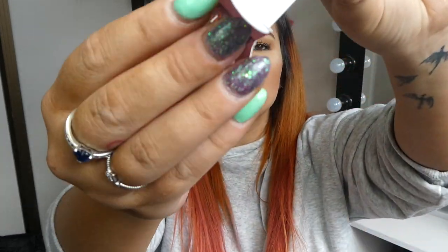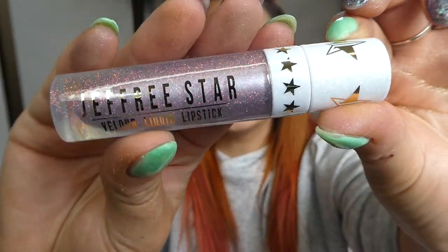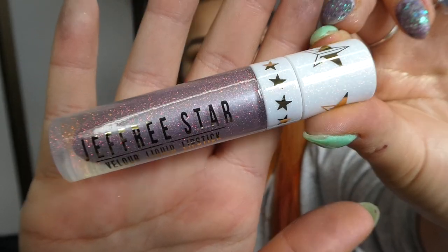I did get the bundle but I'm doing all the lipsticks separately. Stay tuned if you want the other ones, but this one is Clout. Let's get to it. These have been pre-swatched and this packaging kills me. Look how freaking fantastic that is. If you're a glitter lover, this is right up your alley. This is so stunning.